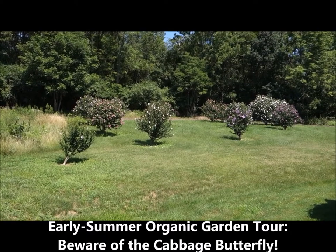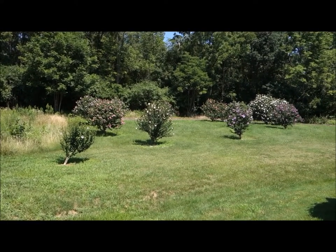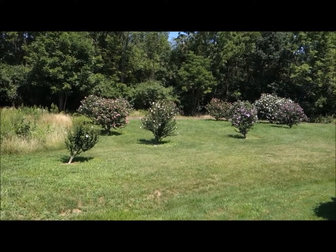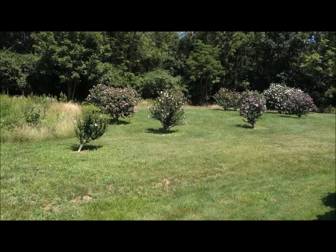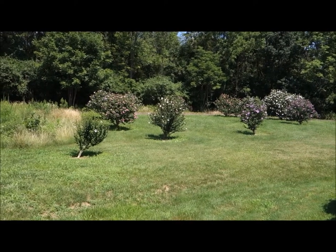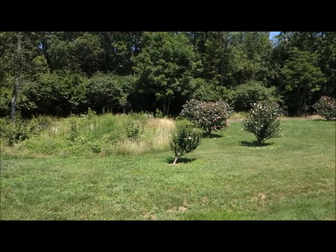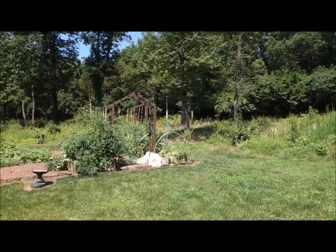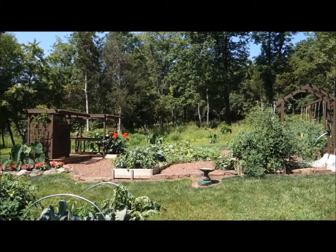Well, good afternoon! This is Plant Smart Living with Farmer Fred. It's a beautiful day here in Pennsylvania, a little humid outside — it's going to be in the mid-90s. But anyhow, the name of today's video is 'Beware of the Cabbage Butterfly.' I had a neighbor visit over the weekend and she's an avid gardener.